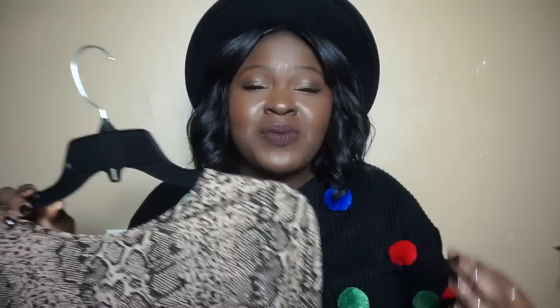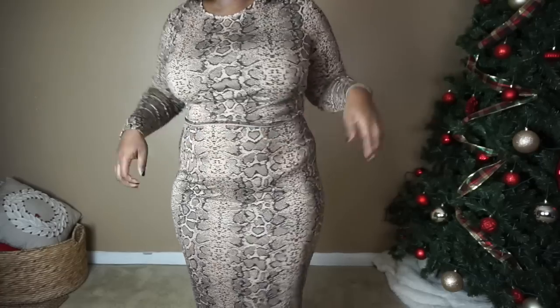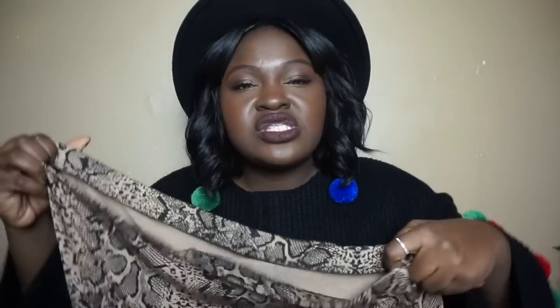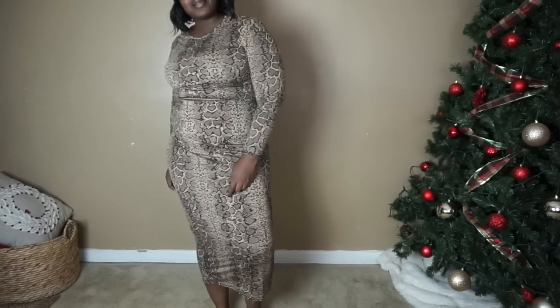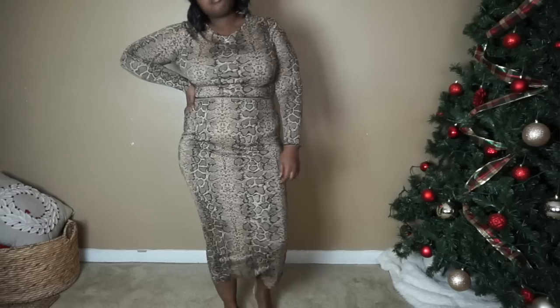I will say that I feel like maybe I should have gotten this set in a size 16 because it is a teensy bit big. The shirt is supposed to be cropped — it's a little bit longer on me, but I have a short torso so that's a factor. The skirt definitely has tons of room, especially around the waist area. This is definitely one of those pieces that will need shapewear for me. With shapewear and the fact that this is a little bit loose, it might be looser than I'd like.